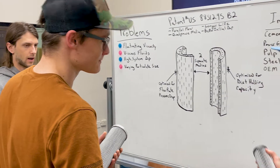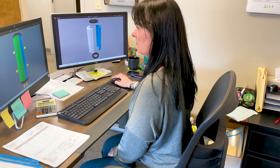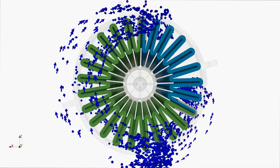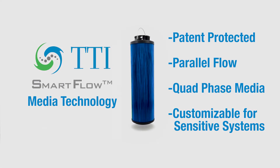TTI's approach is different. We are looking to the future of filtration, and unlike industry leaders who are more worried about padding their bottom line, TTI is looking to change the hydraulic and lubrication filtration industry forever. Today, I would like to introduce TTI's newest innovation: TTI's patented SmartFlow Media Technology.